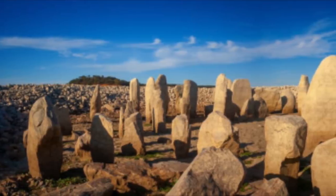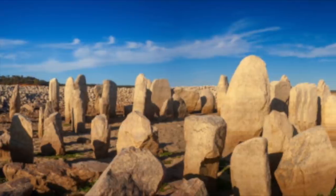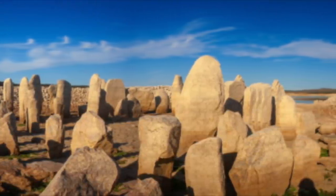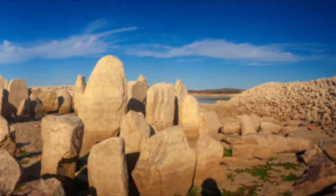A 4,000 to 5,000 year old stone monument with 144 standing blocks of granite, each more than 6 feet tall, has been uncovered at the bottom of a reservoir in Spain, and only because of a year-long drought.